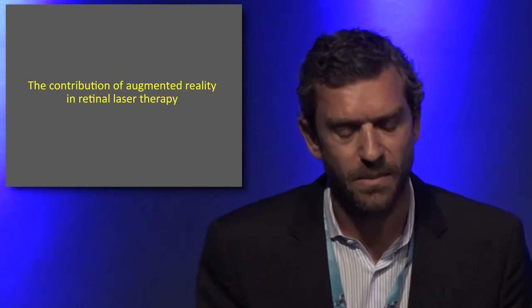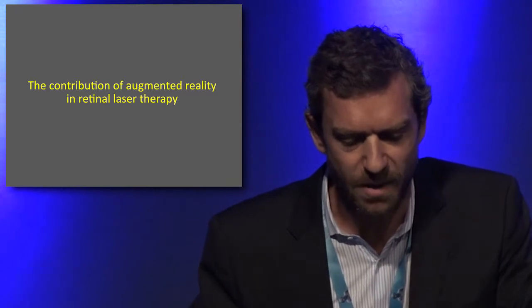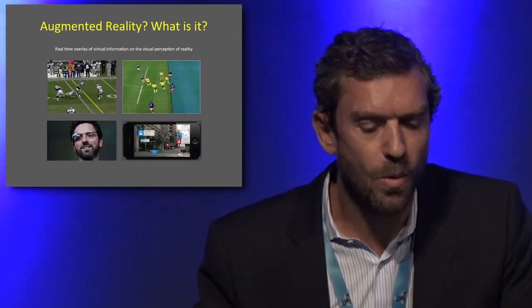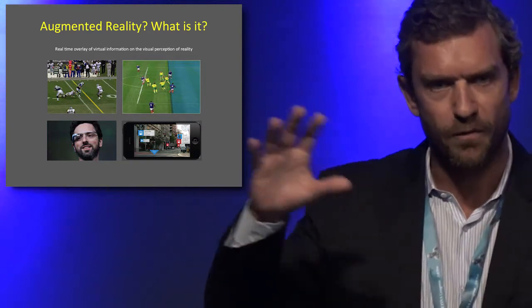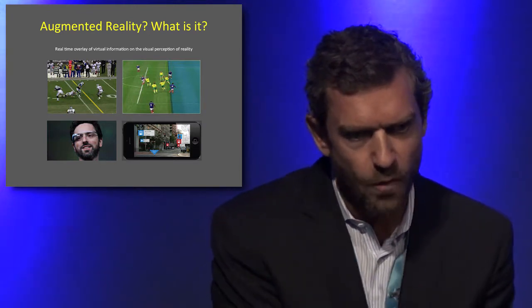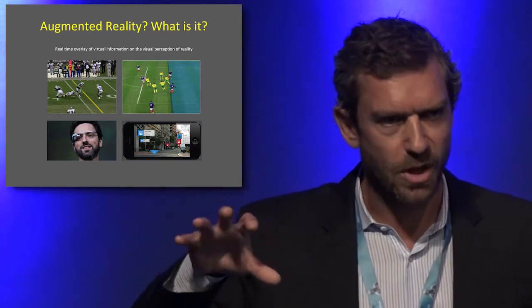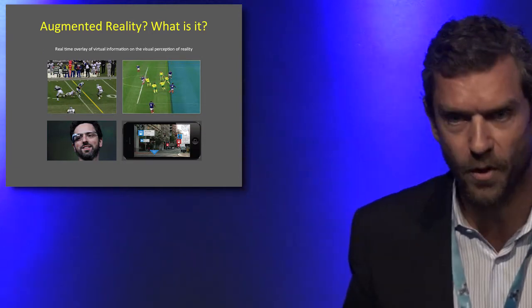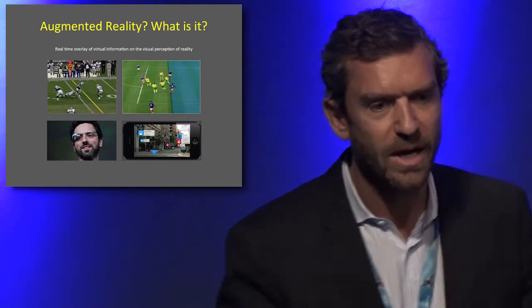There are new technologies that may help address this problem. Augmented reality can help for retinal laser therapy. Augmented reality is a technology that allows overlaying virtual information over reality — for example, in American football, the yellow line is virtual information overlaid in real time on the reality to provide more information.